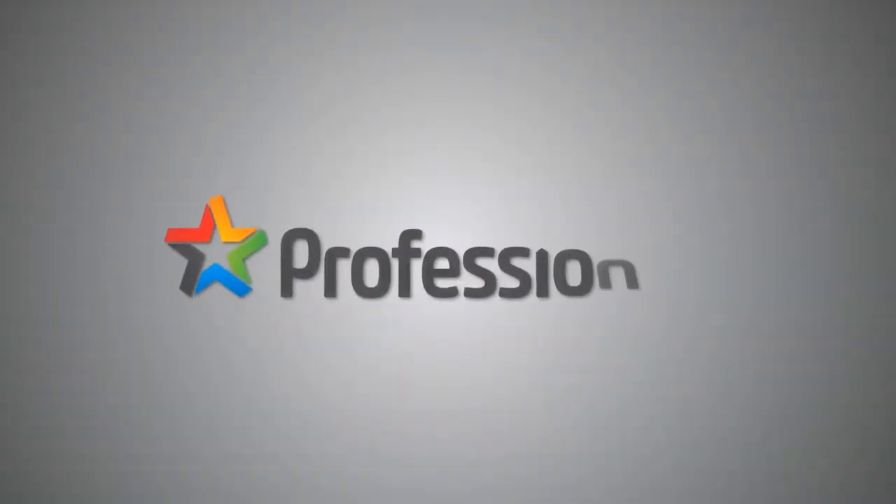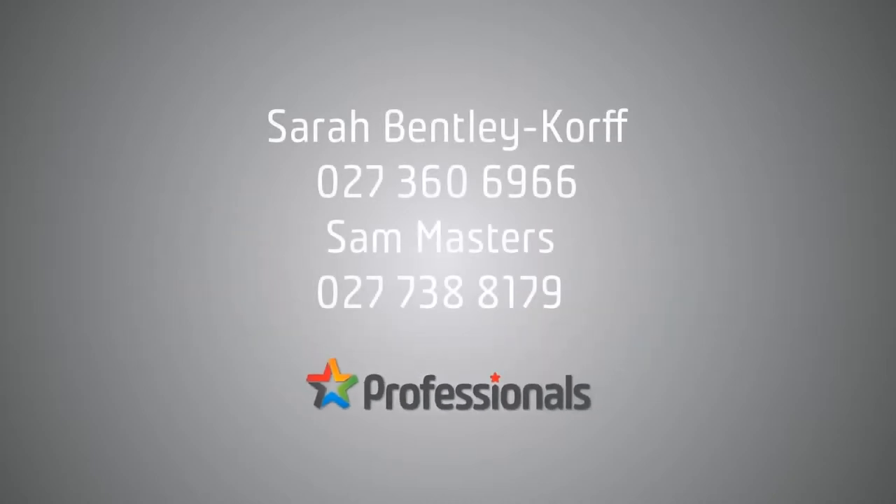If you've liked what you've seen, please get in contact with myself or Sam as soon as you possibly can. Toll free: 0800 472 724. I'm Sarah from Professionals and we look forward to seeing you soon.